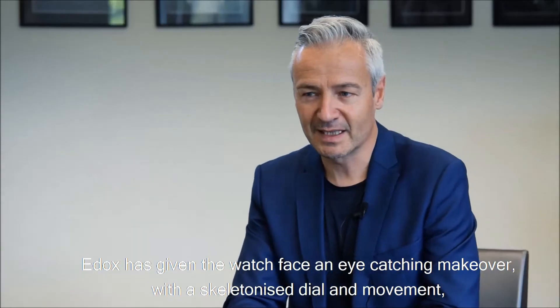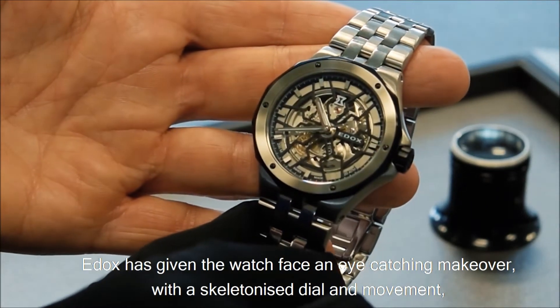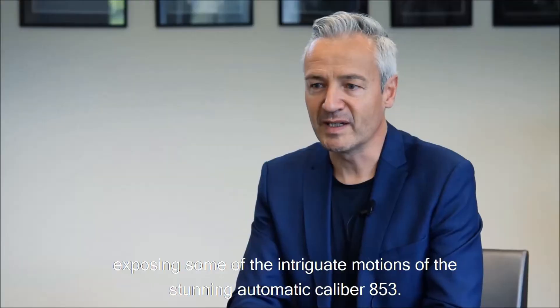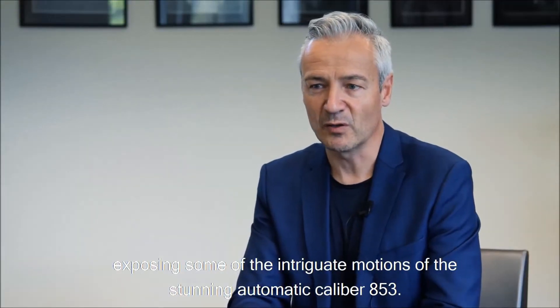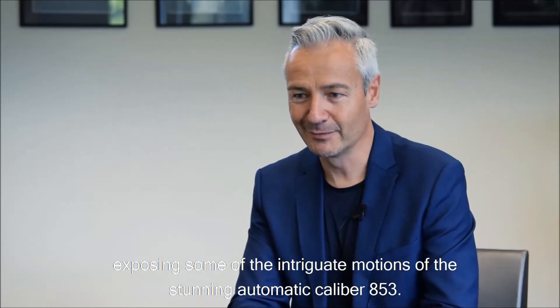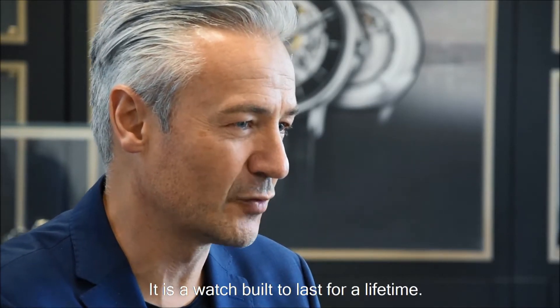Edox has given the watch face an eye-catching makeover with a skeletonized dial and movement, exposing some of the intricate motions of the stunning automatic calibre 853. It is a watch built to last for a lifetime.